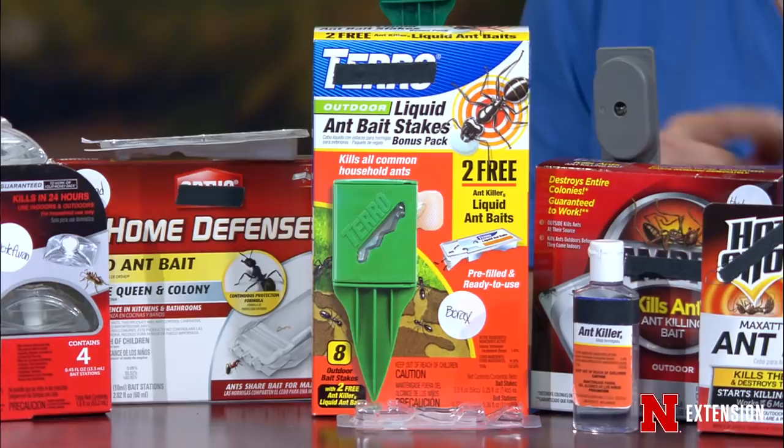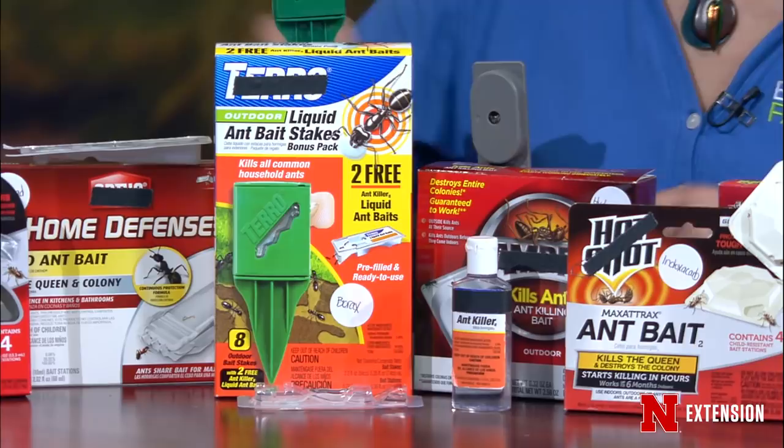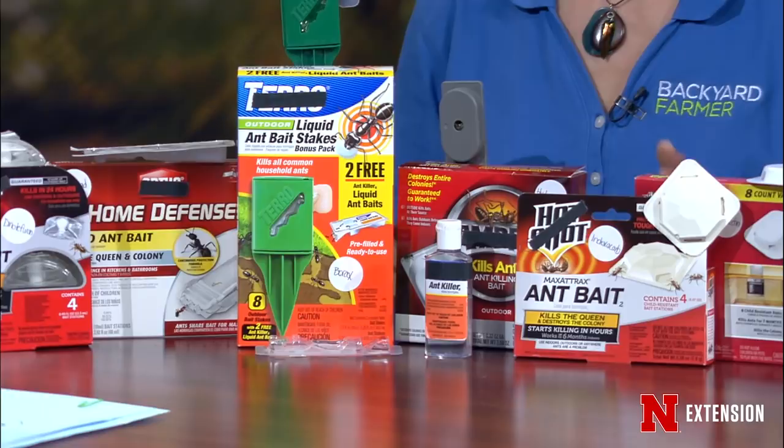There are a lot of different choices. It's important to know that if you have a carpenter ant, not all baits are going to work for that — the label will say which ants it's good for, and it will say not for carpenter ants. There are outdoor baits, liquid baits, and tamper-proof or child-resistant bait. Put the bait as close to the trail as you see the ants. Don't put them on your counter — put them closest to the door. If you find a hole, plug that up and bait on the outside. Read the label.